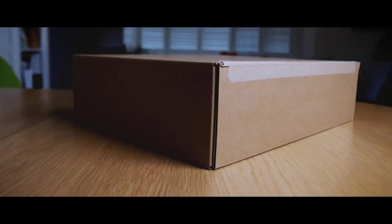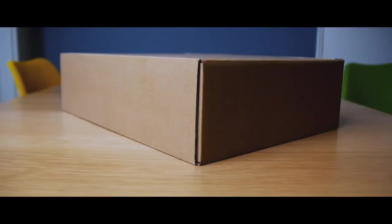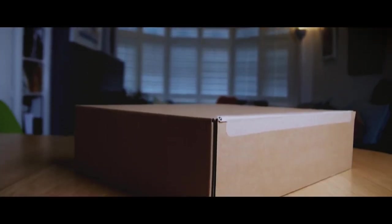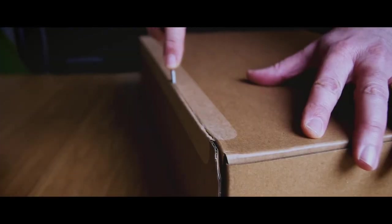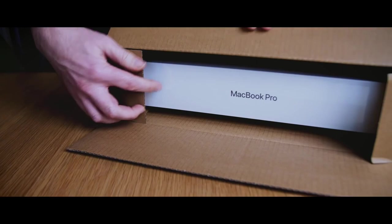In this box lies the future of humanity as we know it. In this box lies an eternity of creative possibilities. In this box lies the knowledge of centuries, culminating in the ultimate computing experience. For this box contains... Actually, it's just a laptop.